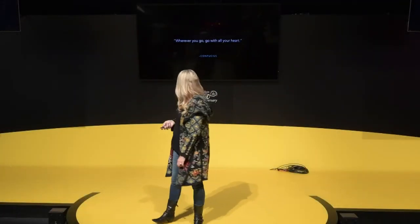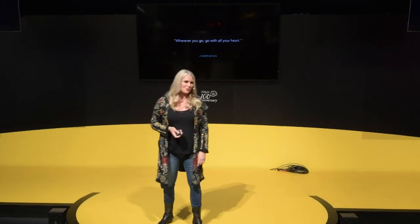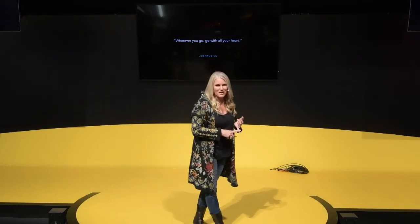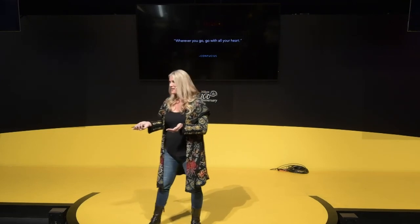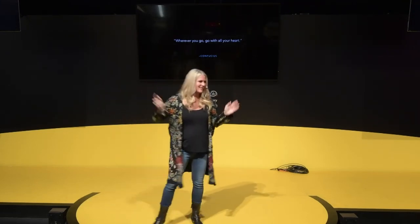What I wanted to leave you with is: wherever you go, go with all your heart. Shoot with your passion. Follow your passion and truly enjoy what you do. Try new things. Thank you so much for being here — if you have any questions, feel free to ask.